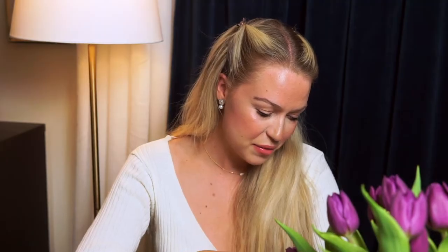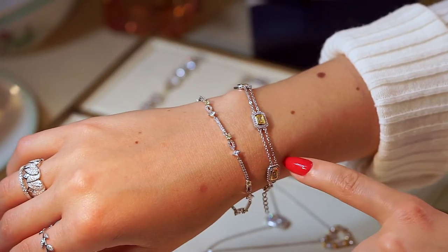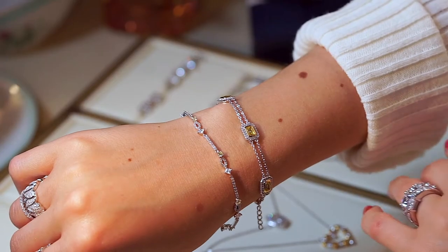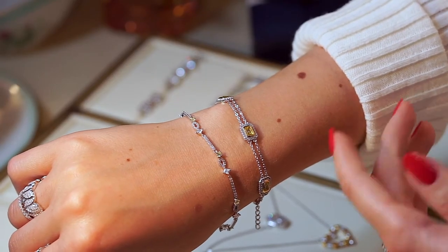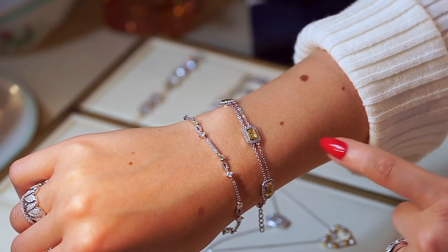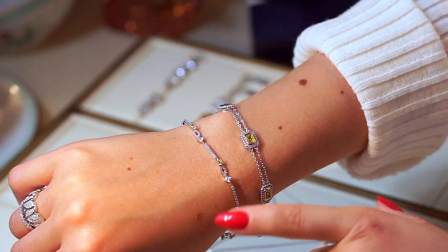This bracelet is from the Sahara collection and I really love it. It was one of the first bracelets I designed — it's eye-catching because it's both gold and silver with a yellow emerald in the middle. If you see me on Instagram, you'll notice I wear this bracelet all the time.